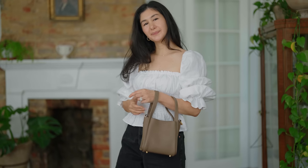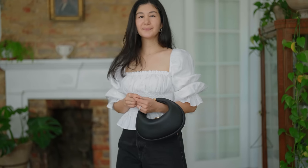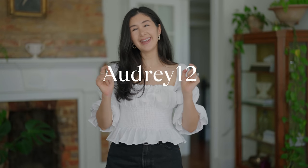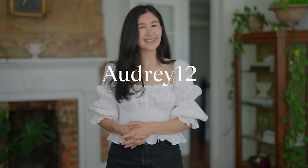Before we get started, I want to thank SongMont for sponsoring today's video. We're working together on this video topic so I'm going to be styling two of their bags throughout and I'm going to use them to illustrate my points because they do so really beautifully. I'm also going to link everything in the description box down below along with the color information, direct links, and a discount code. So let's get started.